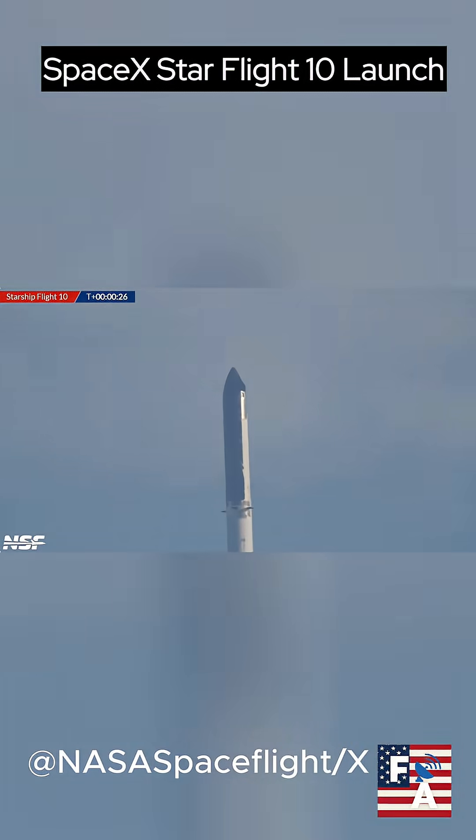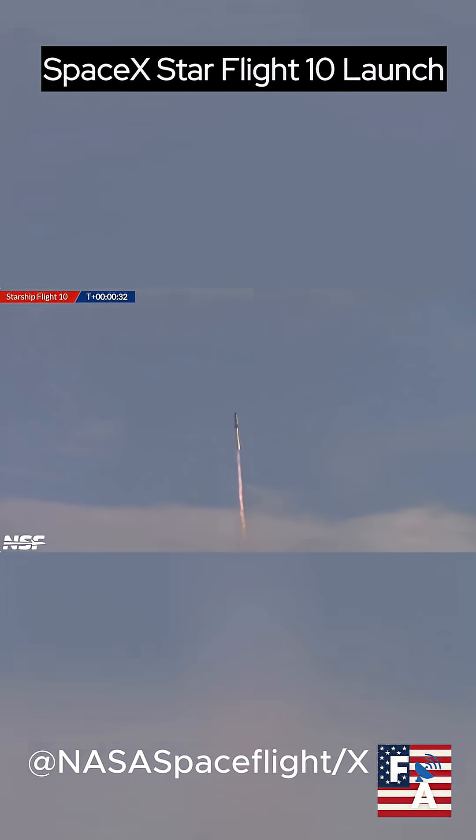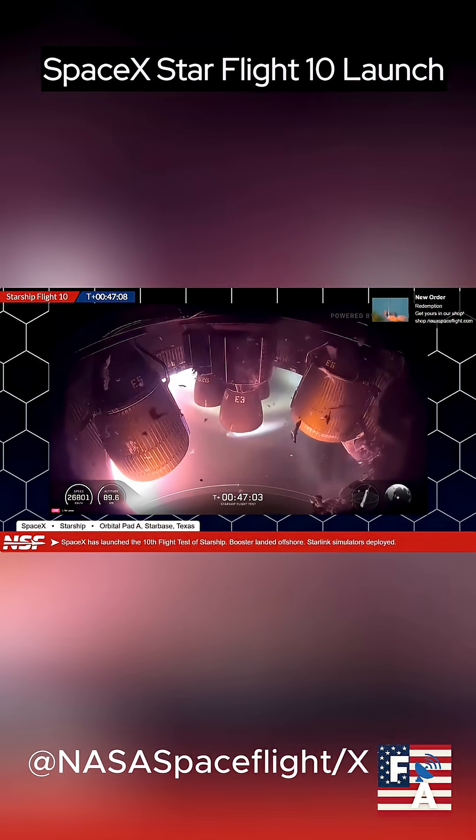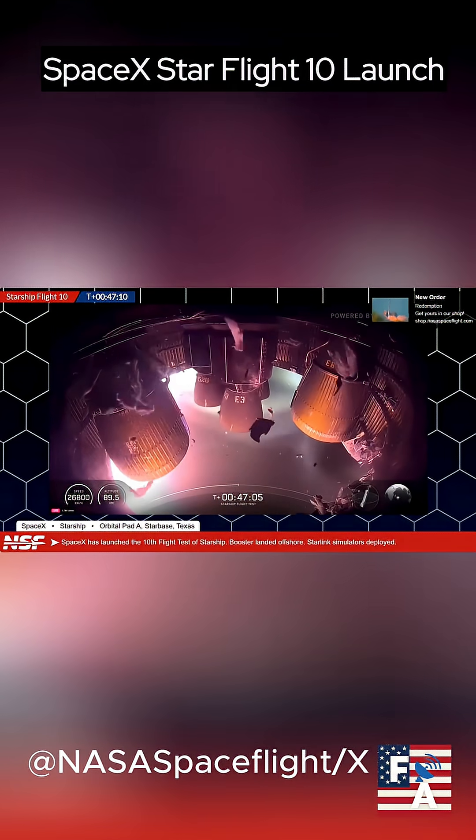Today's launch had numerous tests, many of which were to stress the vehicle to determine the absolute limits of safe operation — which is why the apparent failure of part of the rocket can be seen in one of the clips. All of the testing is to lay the groundwork for eventual colonization of Mars.